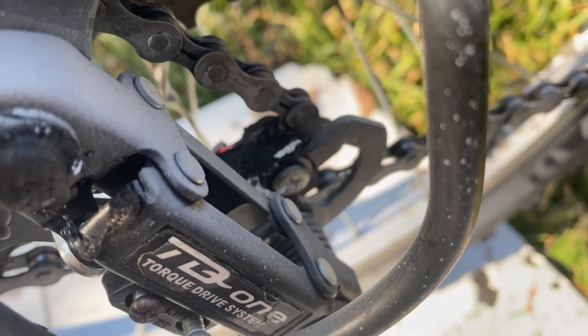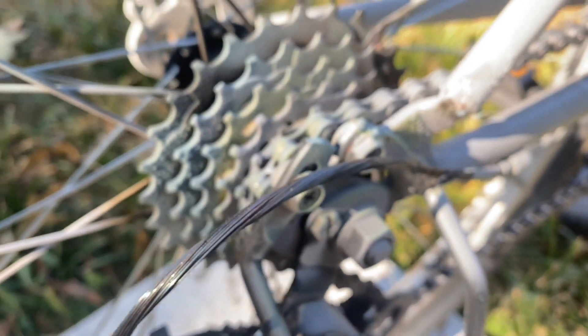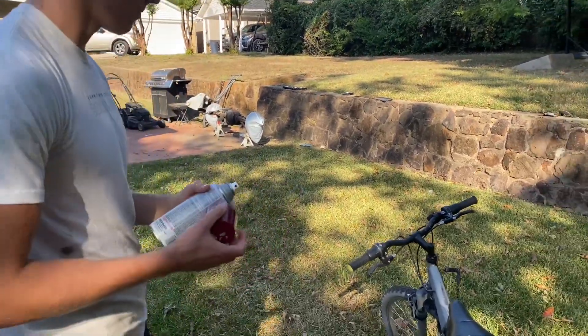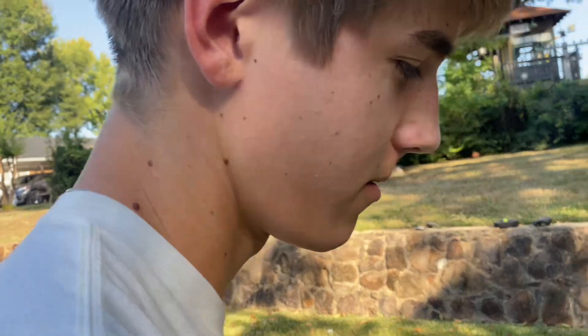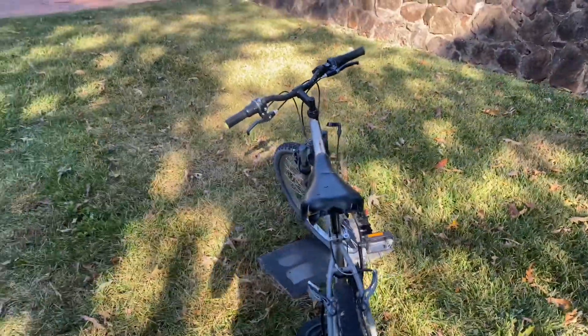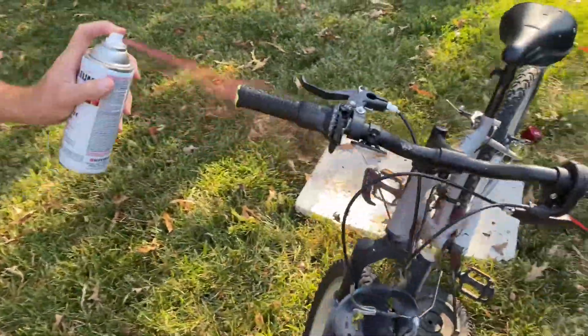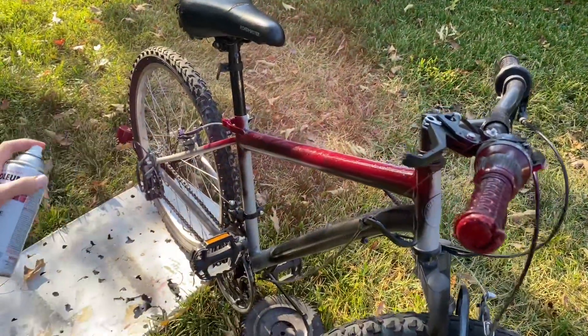That's done, so let's just roll it out there and get started. We took professional painting school online, so we're really good at this. I'm gonna start with these little end pieces because we don't want any green on this bike. Just try not to get any overspray — that's what we learned.